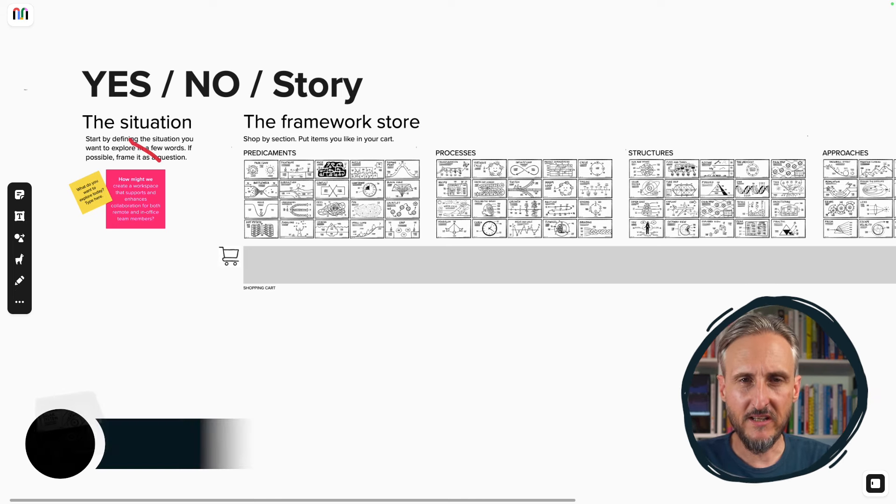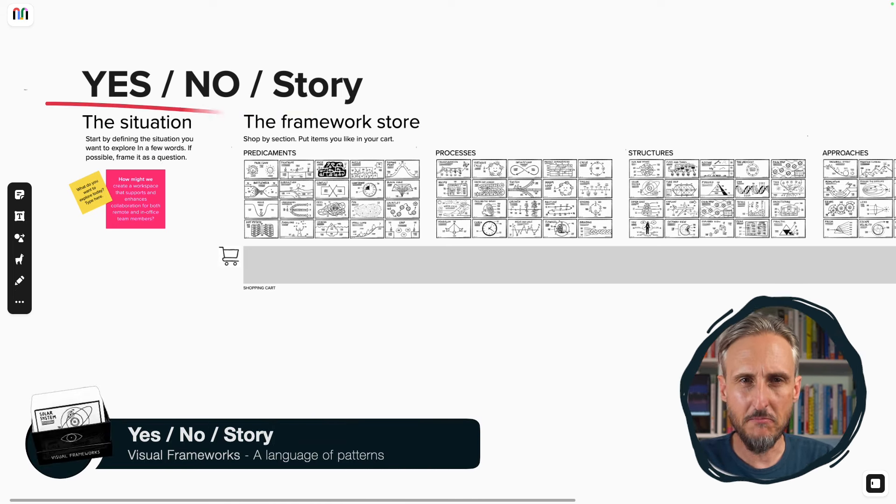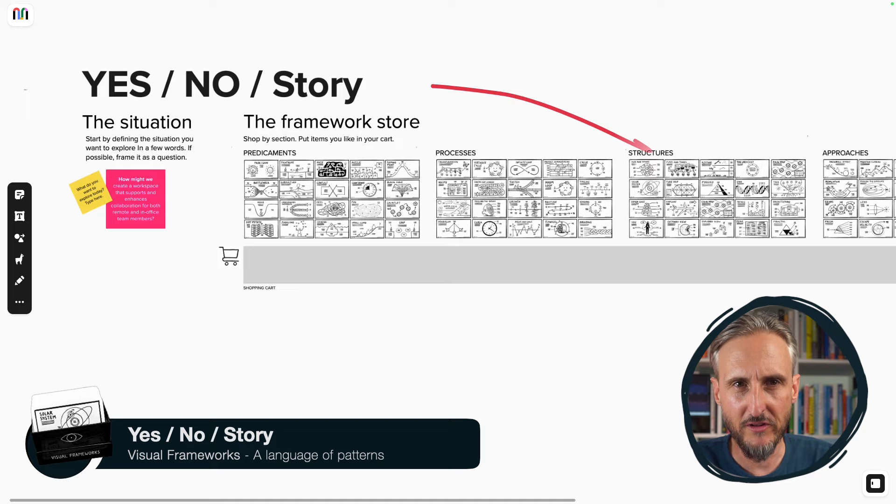I want to demo one example of how this can be used and how I've used this in the past. Because I don't have a lot of space here, I'm going to jump into Mural and talk you through a quick, very fast use case of how to use visual frameworks. If you want to make sense of a specific situation, the yes/no/story activity might be the right one for you, according to Dave.